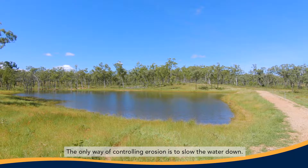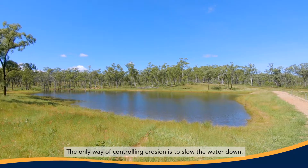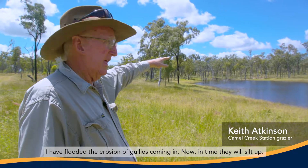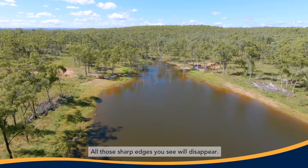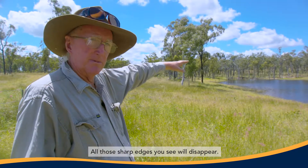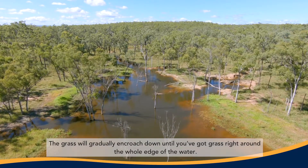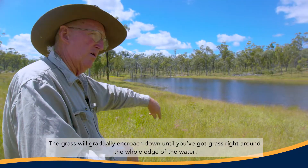The only way of controlling erosion is to slow the water down. I've flooded the erosion gullies coming in. Now in time they will silt up. All those sharp edges you see would disappear. The grass will gradually encroach down until you've got grass right around the whole edge of the water.